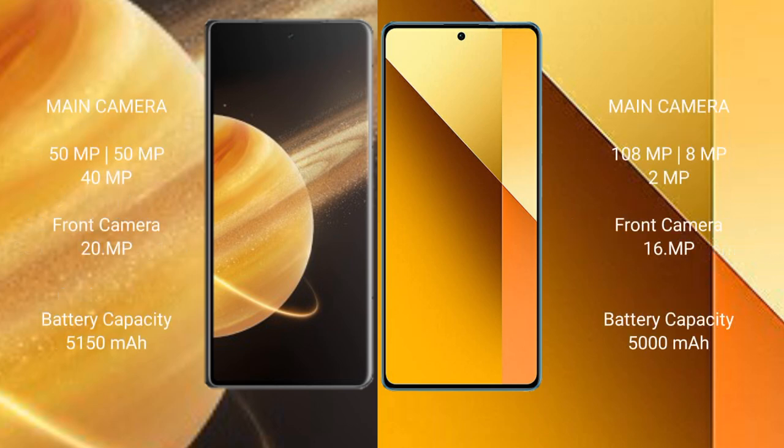The Honor Magic V3 features a triple camera setup: 50MP plus 50MP plus 40MP rear cameras, and a 20MP front camera. The Redmi Note 13 comes with a 108MP plus 8MP plus 2MP rear camera setup, and a 16MP front camera.